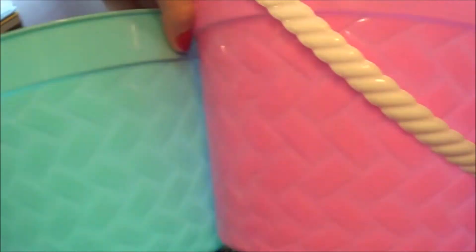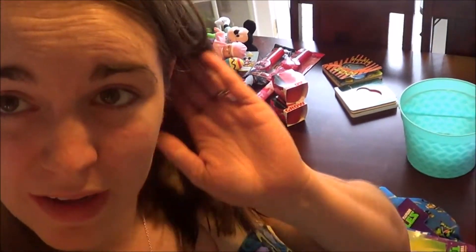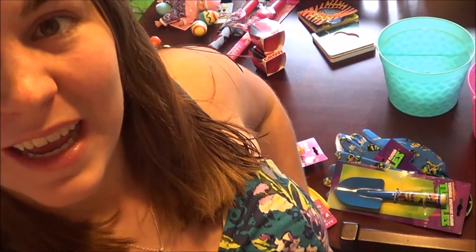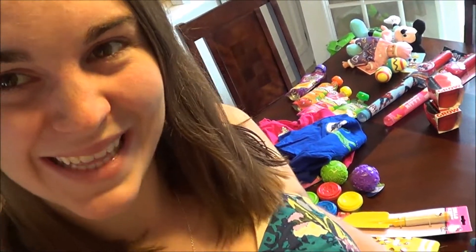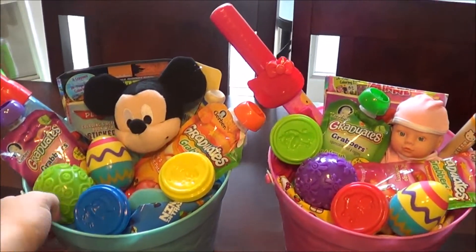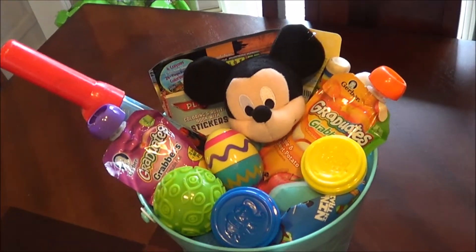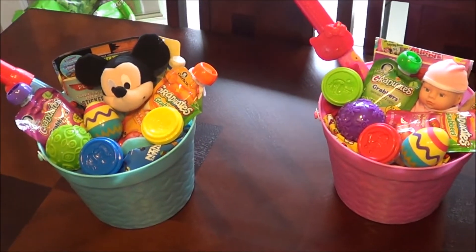The actual Easter baskets I got last year at Walmart for a dollar each — I saved them and we're reusing them this year. Thank you guys for watching! I hope you enjoyed seeing what's in our Easter baskets and that it gave you some ideas. We're definitely going to be recording when they open them because I know they're going to love it. Here is the final look — Josiah's Easter basket and Evelyn's Easter basket. Thank you guys for watching, bye!